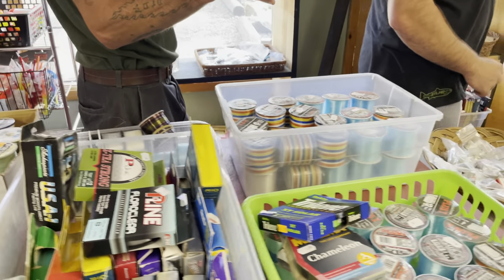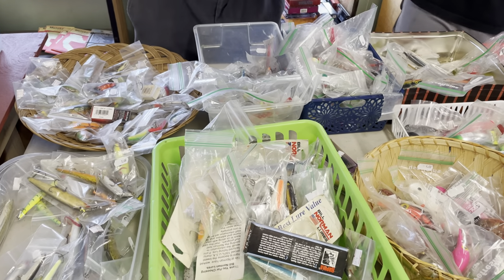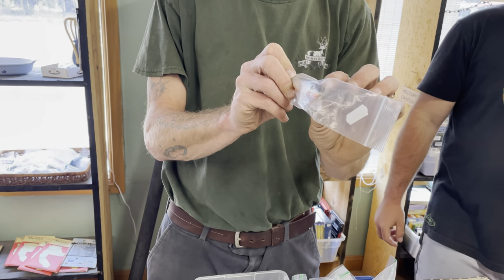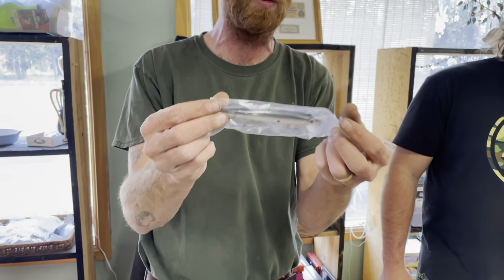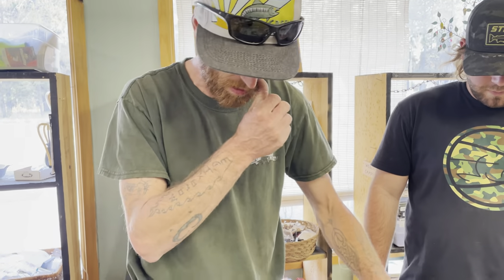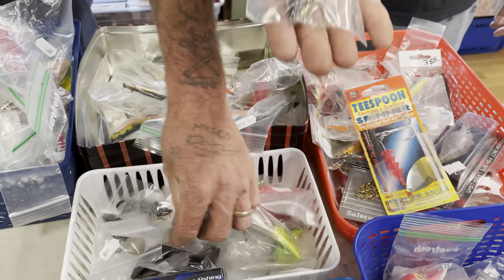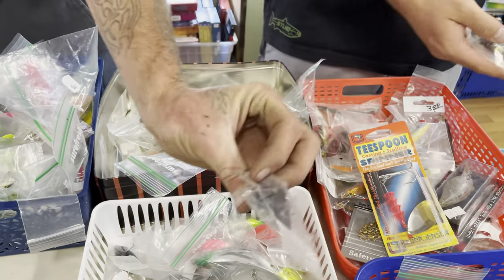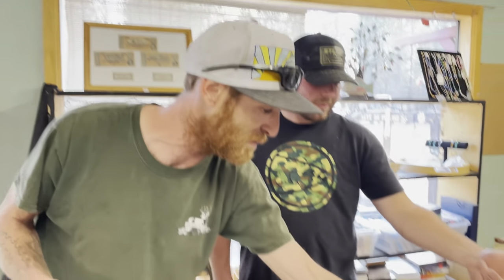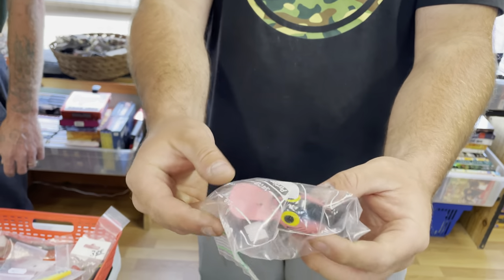As we work further down the table, this is basically our discontinued lure section. There's a lot of great deals in here — for example, here is a Rapala that somebody added eyes to, so it's been altered, making it a lot cheaper than a standard Rapala. There's all kinds of stuff in here from wiggle warts, Brad's wigglers, teaspoons, mag lips, hot shots, fat fish, more mag warts — you name it, it's probably in here.